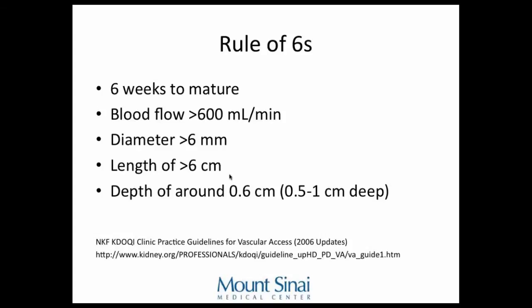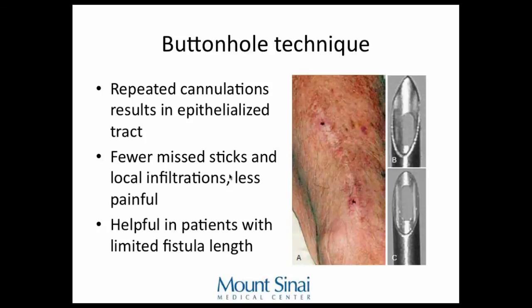From K-DOQI guidelines: for fistulas that are consistently hard to access, the buttonhole technique involves repeatedly accessing the fistula in the same spot — about ten times — which develops an epithelialized tract. A sharp needle is used initially, then once the buttonhole is created, a dull needle can be used. This technique is reported as more optimal for maintenance and helpful in patients with limited fistula length.